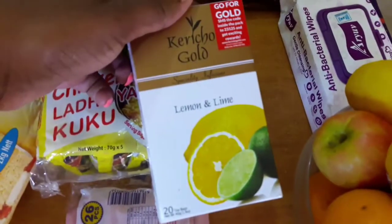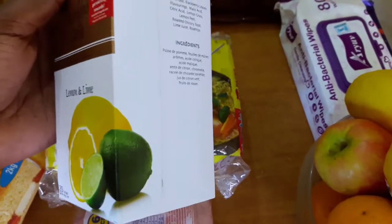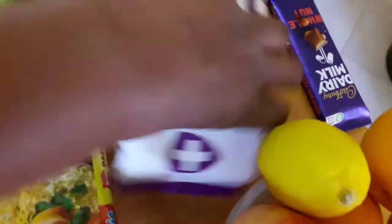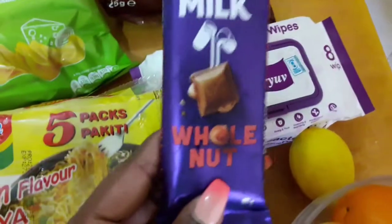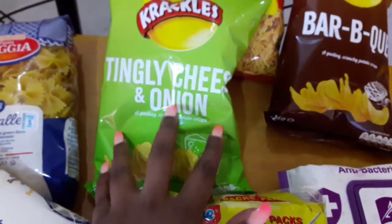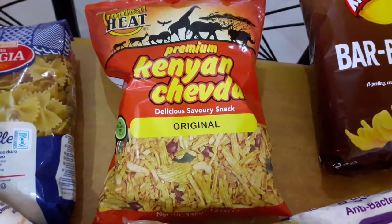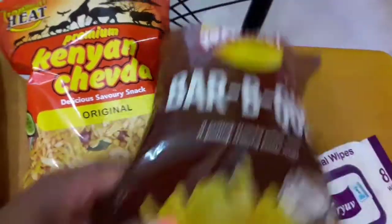On this side I got Lemon and Lime Tea, Kericho Gold — it tastes so nice, I have been buying it and it's amazing. I got Aryu antibacterial wipes — those are my favorite wipes to use whenever I'm removing my makeup. I also got some chocolate. I got tingly cheese and onion crackers. I got these Chepda Kenyan Premium Chepda — it's really, really nice, these are one of my favorite snacks.